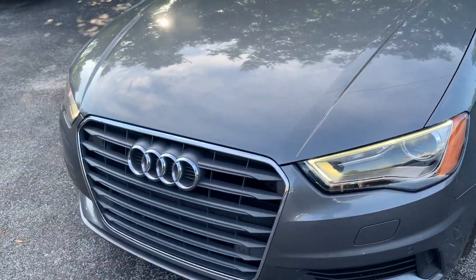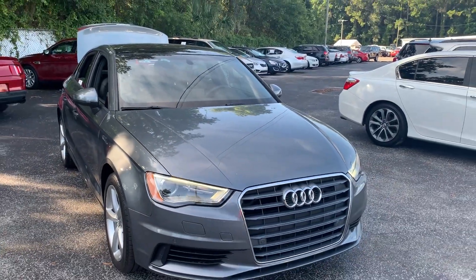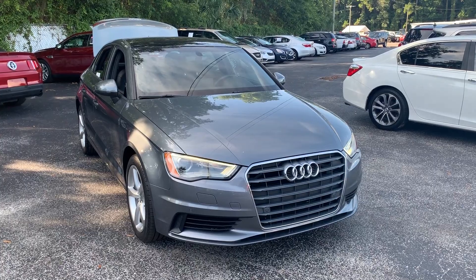And like all pre-owned vehicles, AutoNation Ford Brooksville has a five-day, 250 mile money back guarantee.